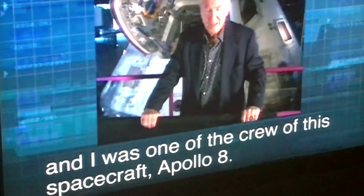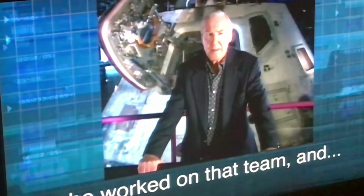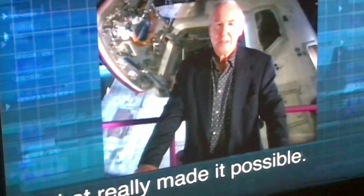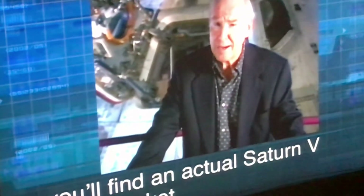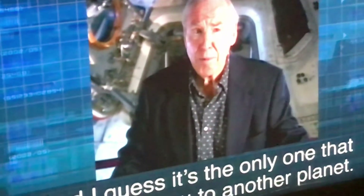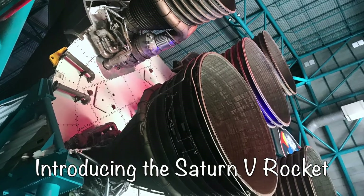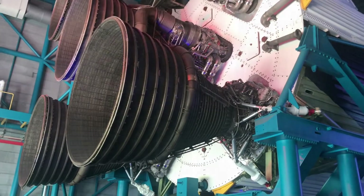Apollo 8 was the first crewed spacecraft to leave low Earth orbit and the first to reach the moon, orbit it, and return. I'm Jim Lovell and I was one of the crew of this spacecraft, Apollo 8. We were the first men to see the surface of the moon from just a few miles away. But it was the hundreds of thousands of men and women who supported the mission that made it possible — I guess we all went to the moon. Now, on the other side of those doors, you'll find an actual Saturn V moon rocket. It's still the most powerful, most complex machine ever built.